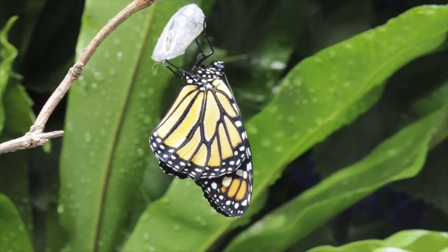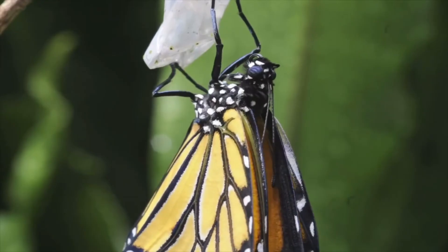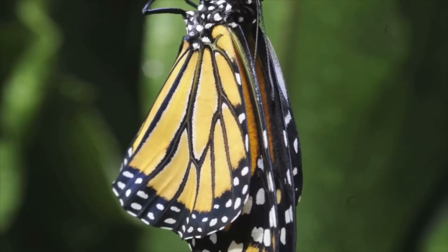We observed first-hand the butterfly coming out of its cocoon. That's it for today. This is Kali, reporting live from Kali's Discovery Channel.